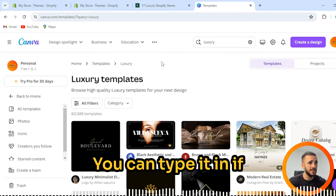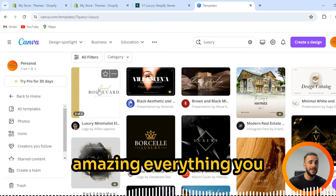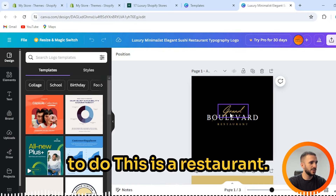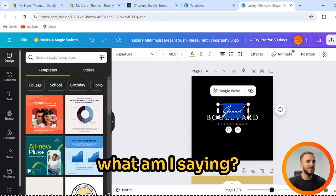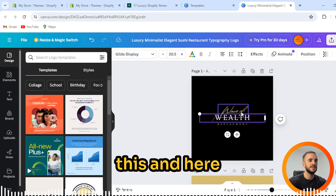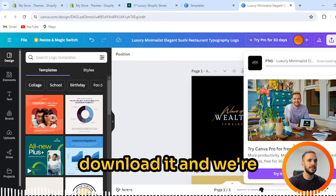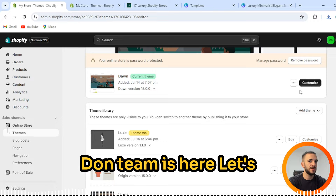I'm just showing you basic examples. If you're selling jewelry, type in 'jewelry' and find amazing pictures, designs, logos, covers — amazing everything. For example, this Boulevard template in Canva. Let's customize this template. How should we call our jewelry store? Let's say 'Wave of Welts Jewelry.' Then press Download, and we're waiting for it. And that's it — it's perfect. Here it is. The Dawn theme is here, so let's press Customize.